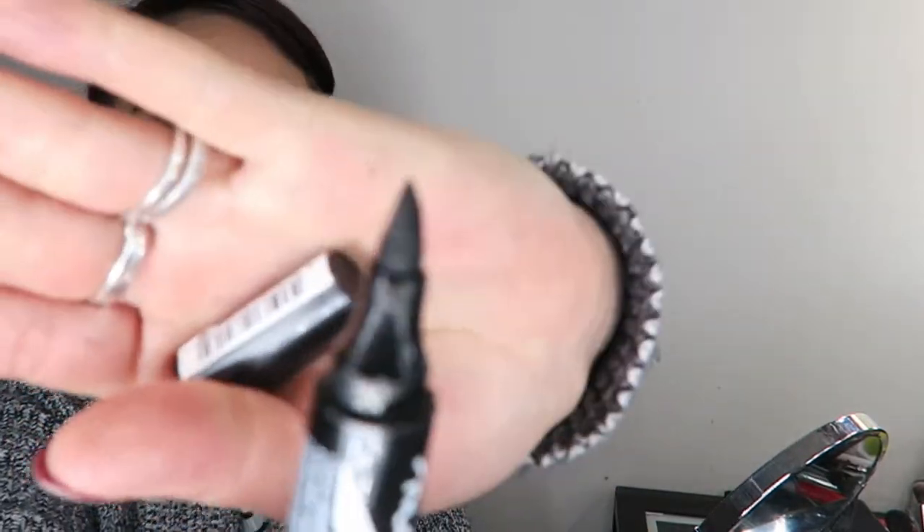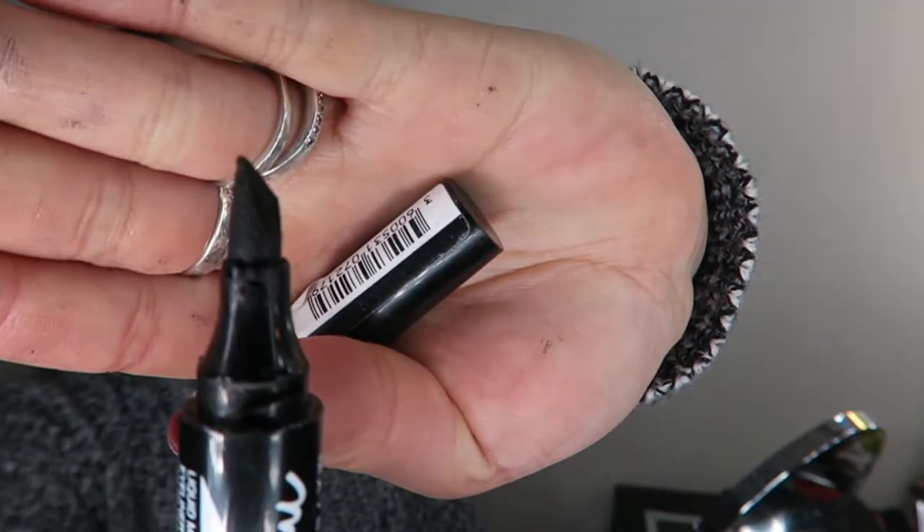The cap always gets stuck on that marker, so I use my teeth to get the cap off. I use the Maybelline Master Precise eyeliner marker — this one I believe has been discontinued in stores, so I found a listing for it on Amazon and bought five. Not joking. I just find it so easy to apply eyeliner with this. This makeup routine is under 10 minutes and I still have full-on winged eyeliner — it's just so easy to do with this marker.